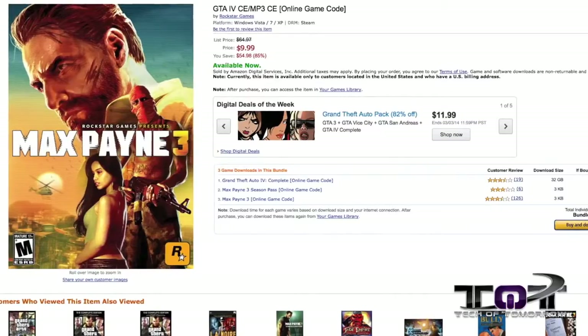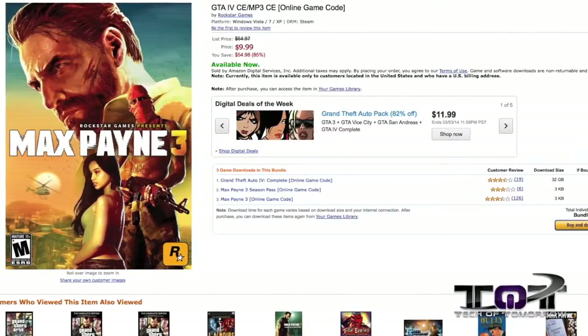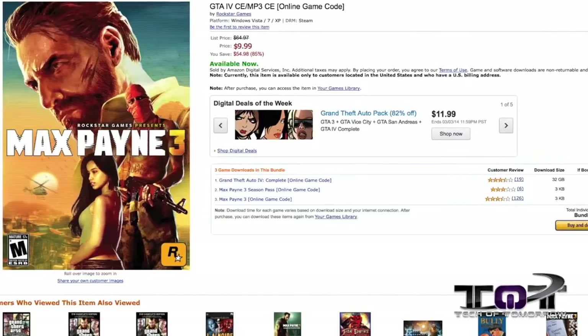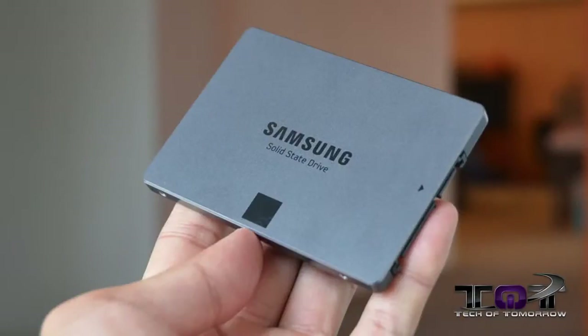Deal number one, and this thing is smoking hot — check this out: Grand Theft Auto 4 Complete, Max Payne 3, and the Season Pass all for nine bucks, which is 85% off the normal price. That's just incredible — you get basically three things all for the low price of under ten dollars.